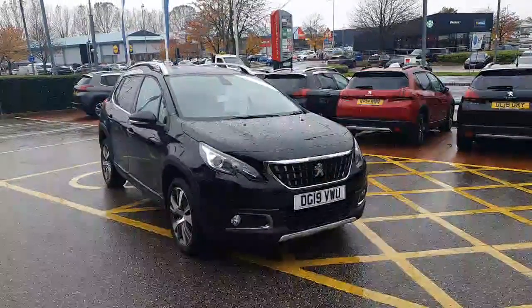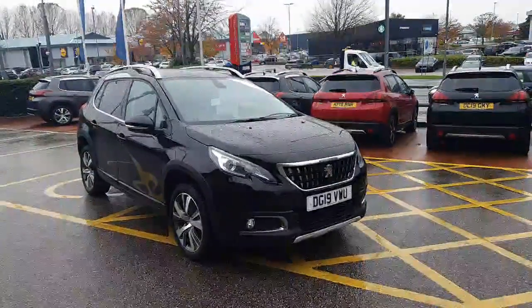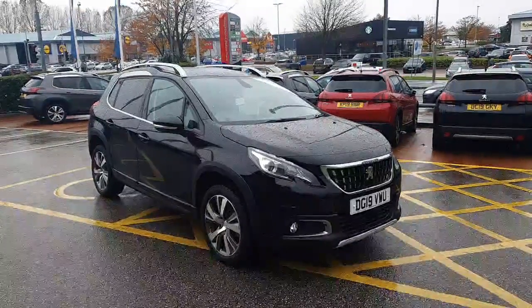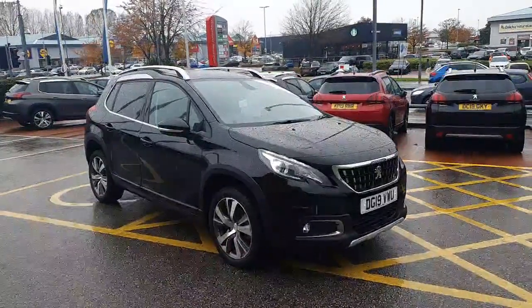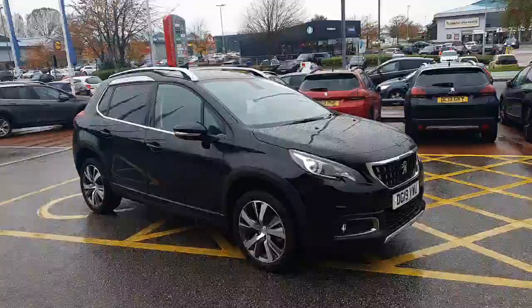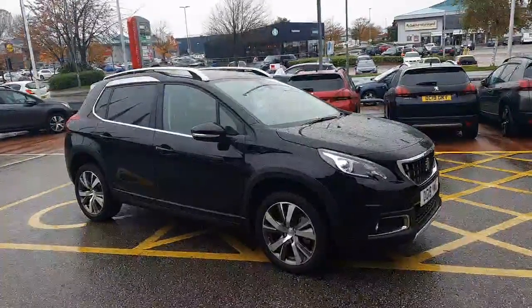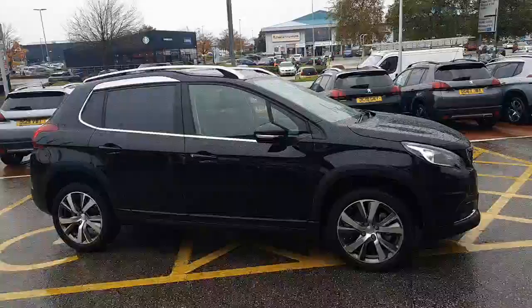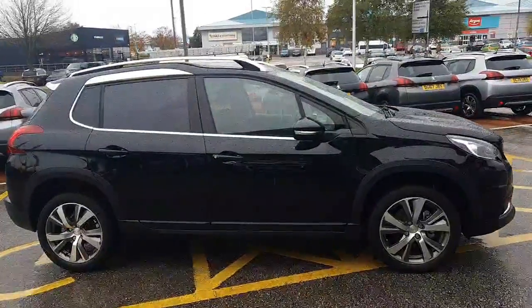Hello everyone, it's David from Peugeot in Chester. Here we have a fantastic pre-registered, one owner — which is ourselves at Peugeot in Chester — a 2008 Allure 1.2 petrol PureTech, six-speed manual gearbox, 130 horsepower, in Nera Black.